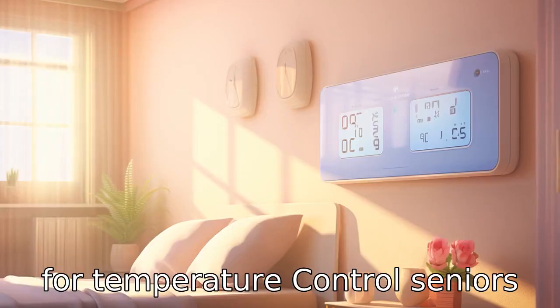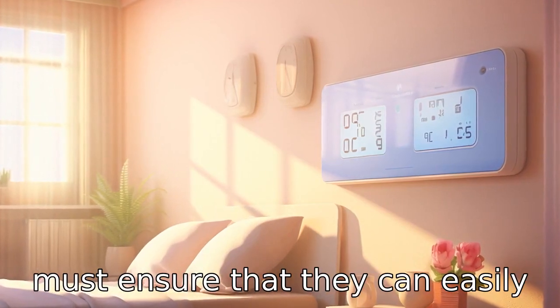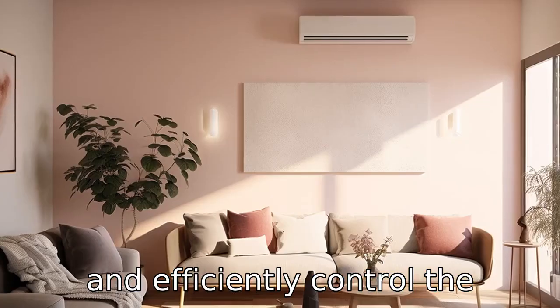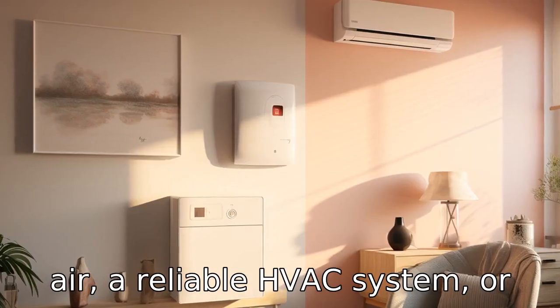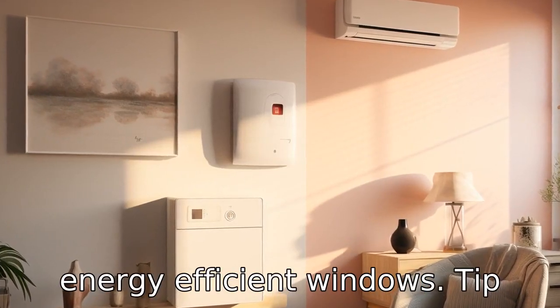Tip 8: Check for temperature control. Seniors must ensure that they can easily and efficiently control the temperature in their apartment, whether that be through central air, a reliable HVAC system, or energy-efficient windows.